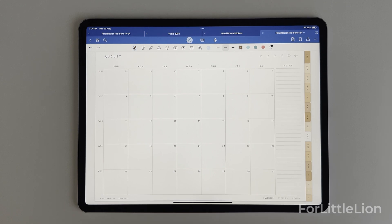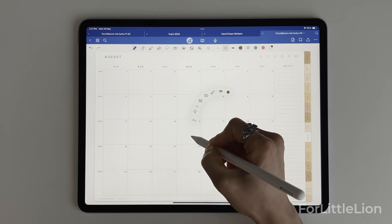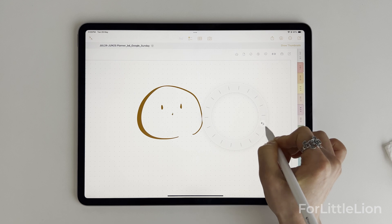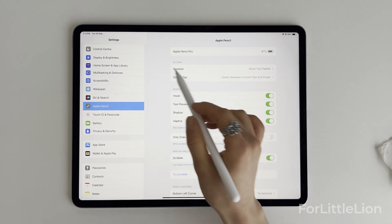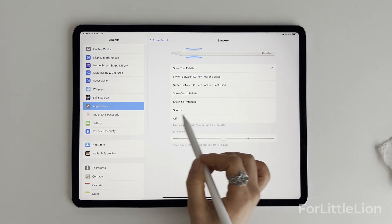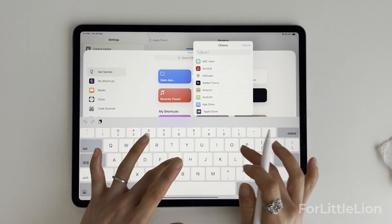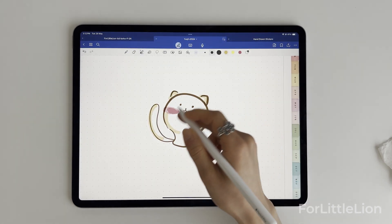Possibly the most exciting feature is the squeeze feature. When you squeeze the bottom of the pencil it brings up a toolbar in apps like GoodNotes and Freeform. If you long press the undo button, it brings up the history so you can undo or redo to the exact step, which is very convenient. The squeeze feature is also customizable in settings — for example, you can customize it to squeeze to switch between the current tool and the eraser. You can even connect it to a shortcut, so when you squeeze it, it'll do whatever the linked shortcut does, like quickly opening a specific app.